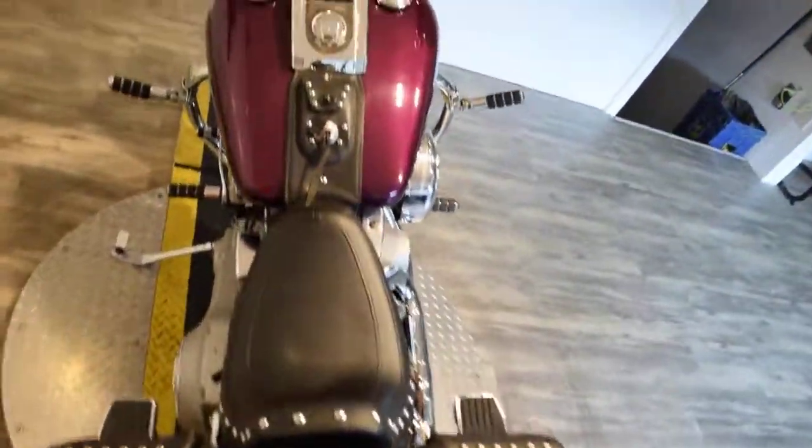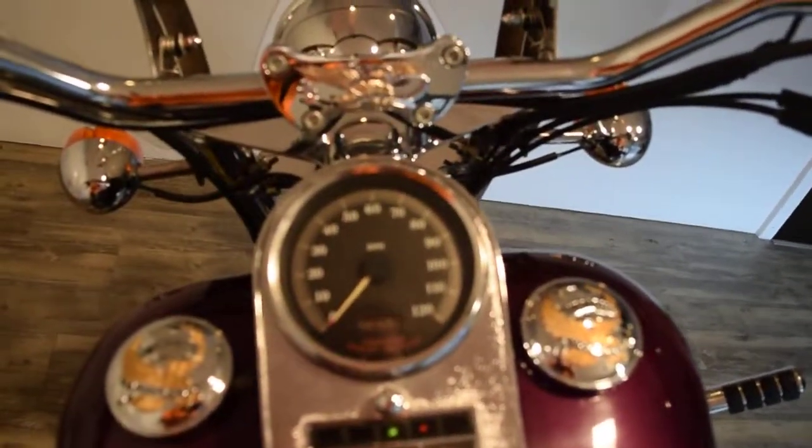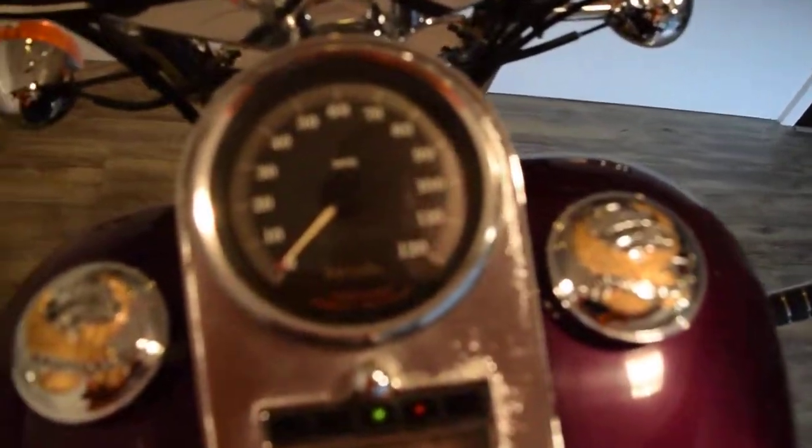Let me fire this thing up for you here. This bike has 30,534 miles.